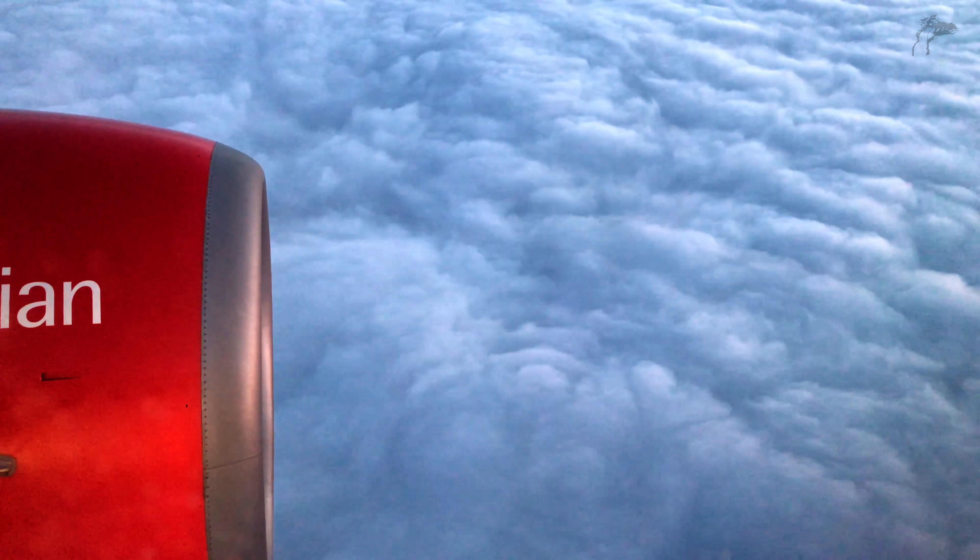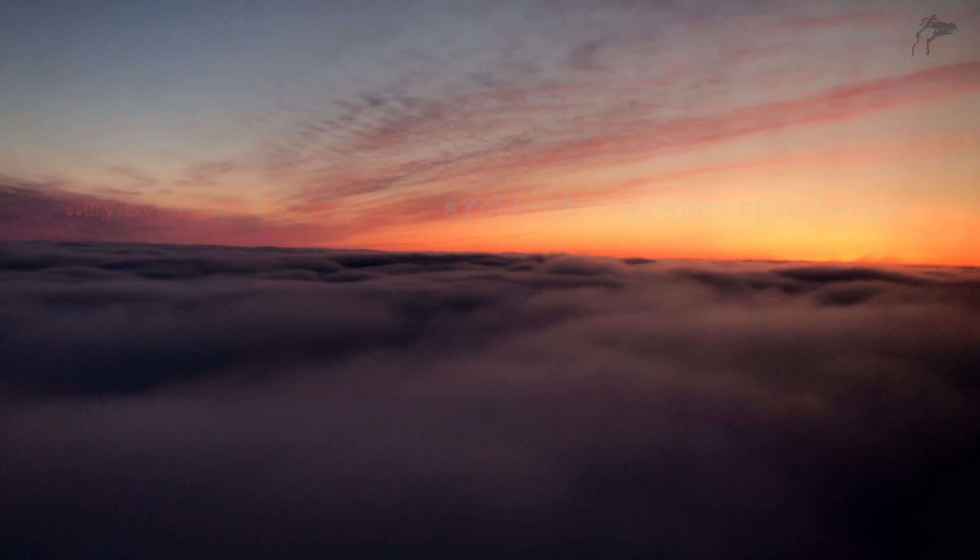I can still remember sitting on that plane, looking out that window and thinking about what adventures lay ahead. What would I discover? And would I be able to capture it?